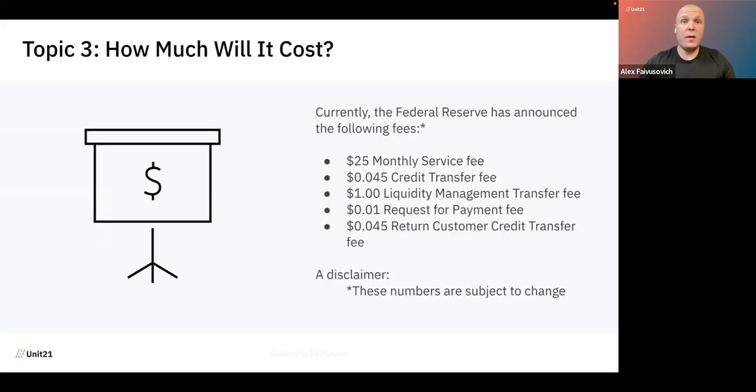In terms of cost, what we see from the Federal Reserve is that the cost is relatively not high compared to NACHA or the wire payment rail. It's pretty much $25 monthly service fee, $0.045 credit transfer fee, $1 liquidity management transfer fee, $0.01 request for payment fee, and $0.045 return customer credit fee.